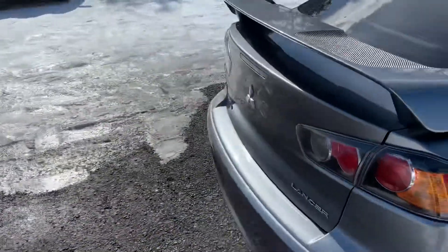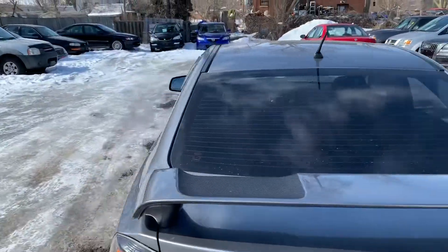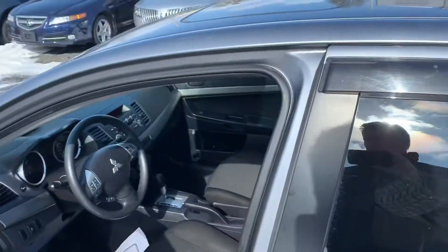Four cylinder, and this is the Lancer SE model with an automatic transmission. It's got tinted windows with air foils in the windows.